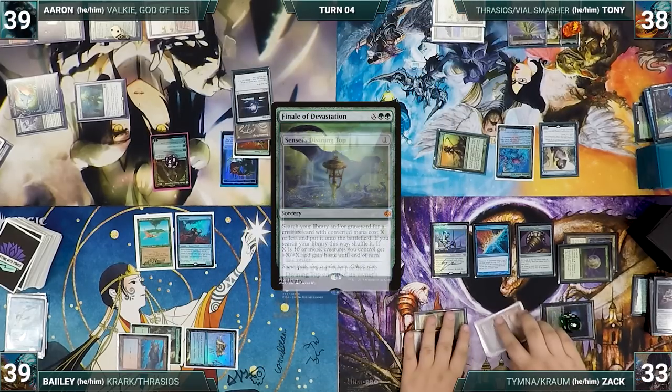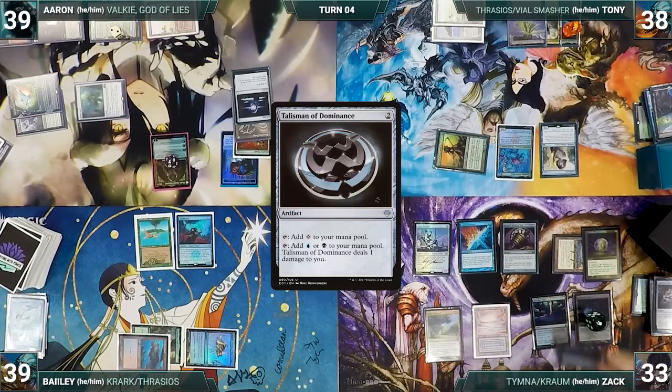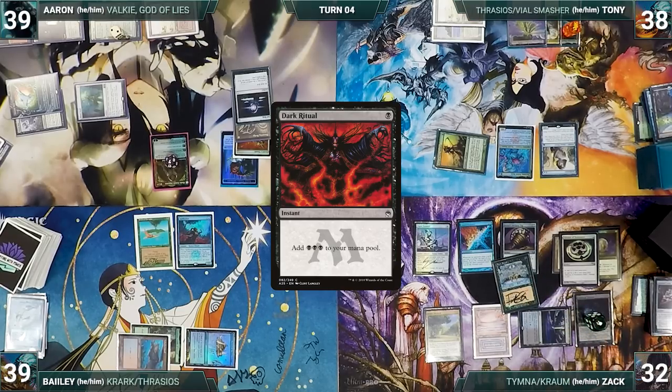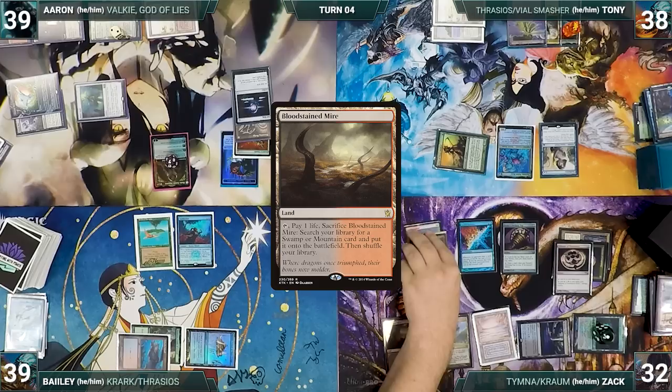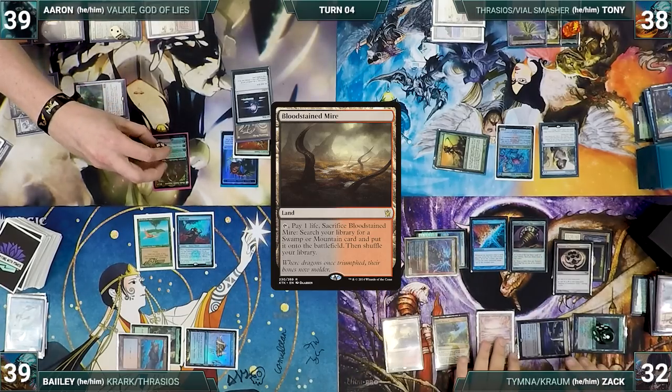At end of Tony's turn, Zack spins his Top. During his upkeep, Zack wins his Mana Crypt roll. He draws, casts Talisman of Dominance, Dark Ritual adding three black, taps his Talisman to help cast his commander Krom Ludovic's Opus. He plays a Bloodstained Mire, moves to combat, and attacks Tibalt with Krom and Esper Sentinel. Tibalt takes it, and Zack ships the turn to Bayley.